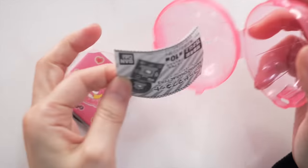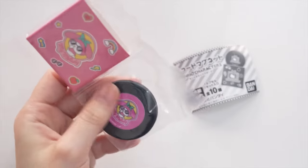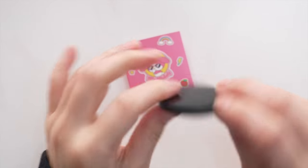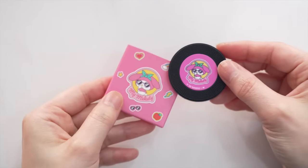Here we've got a magnet — it's Sanrio! So it's like in the shape of a disc and it's a magnet. That's cute, I'm going to put this on my fridge.